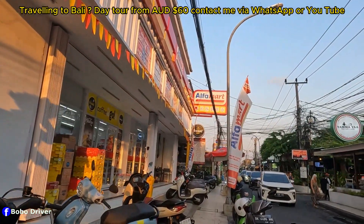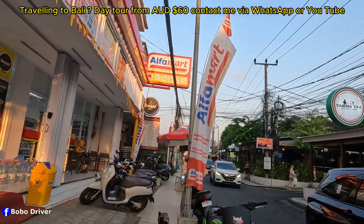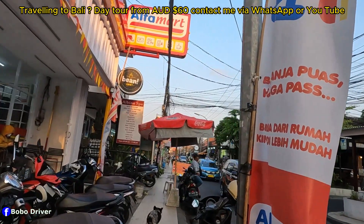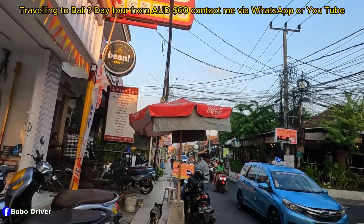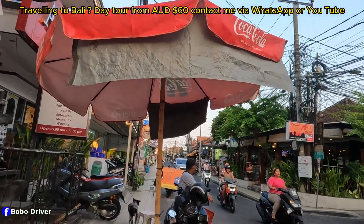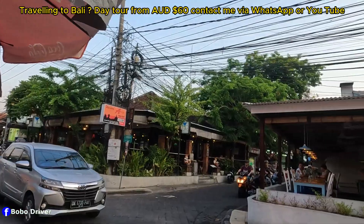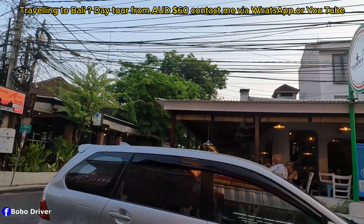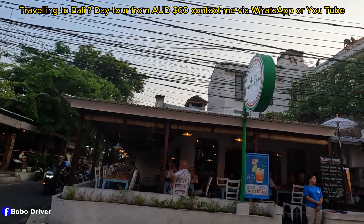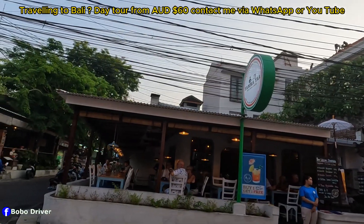I'm here at a three-way section — I'm gonna walk to the right. Straight over there is still Double Six, which is gonna lead us to Seminyak Street. Across the street you can see there is a restaurant called Yamaya — Pizza, Pasta, and more. I can see there are a lot of people there.